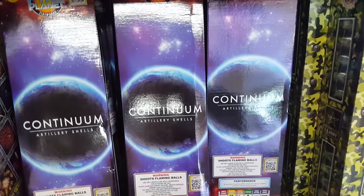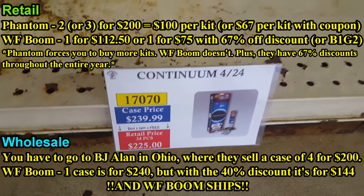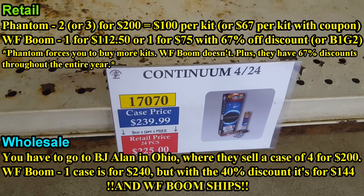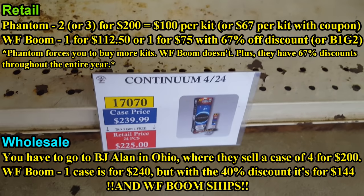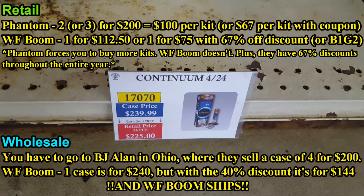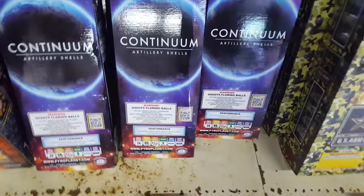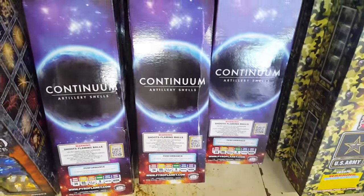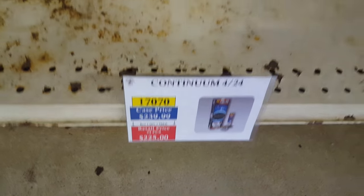Continuum is probably the best canister shell kit that WF Boom sells. The case price is four for $132 with the 40% discount. At Phantom you have to buy two to get them for around $200, so you're paying less here and getting two more shell kits. There's no better deal on Continuum shells than here. They've also got Commander Soldier by Firehawk — nice shell kits, pretty loud.